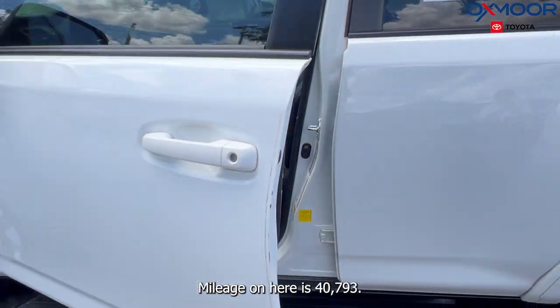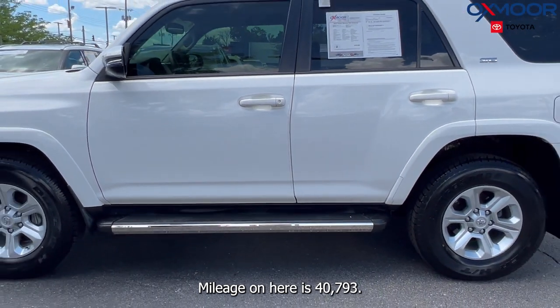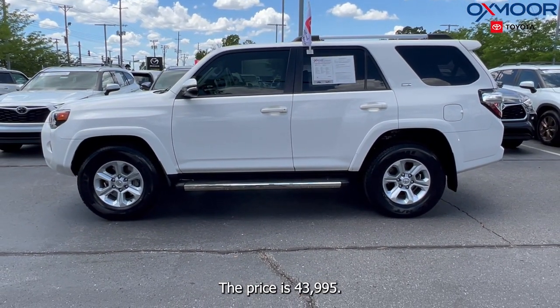Mileage on here is 40,793. The price is $43,995.